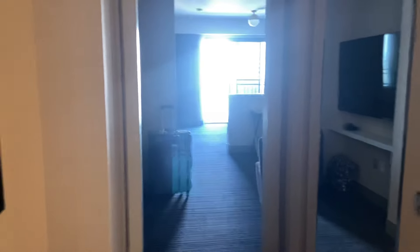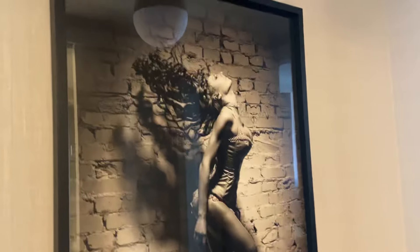As you walk in, right here you've got a nice sexy picture right when you walk in. I will say that this property is rather sexy. We've got another hot chick right here flipping her hair.